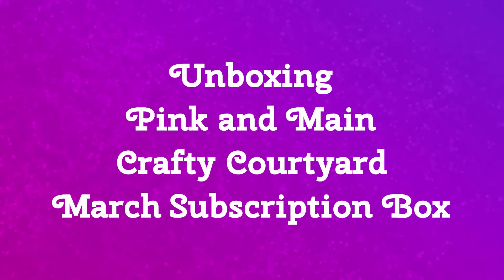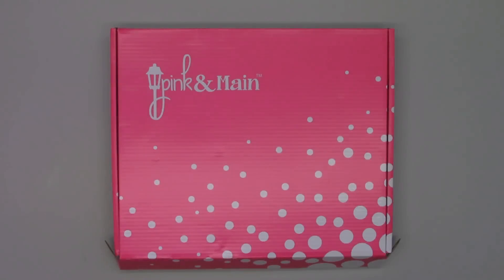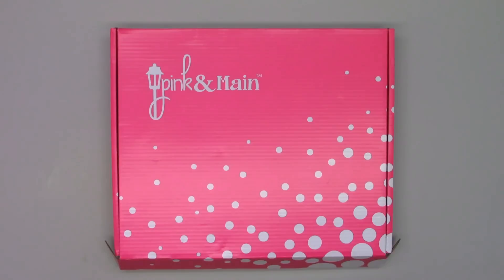Hello friends, it's Christy Marcotte. I'm so excited to share something new that is coming very soon from Pink and Main. They are starting a monthly subscription box called Crafty Courtyard.